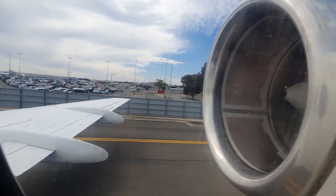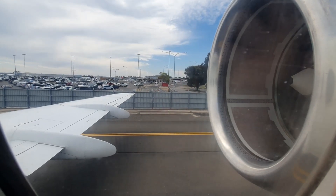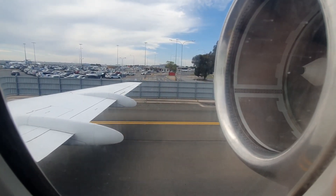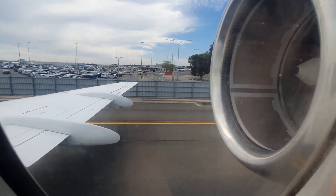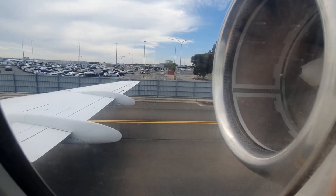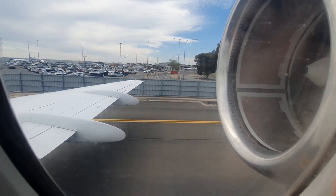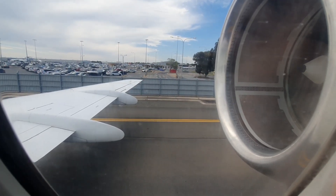Your life jacket must not be inflated until outside the aircraft. To inflate, pull down on the red toggles. If your life jacket does not inflate, use these mouthpieces. This whistle is used to attract attention, and this light will activate automatically once in the water.